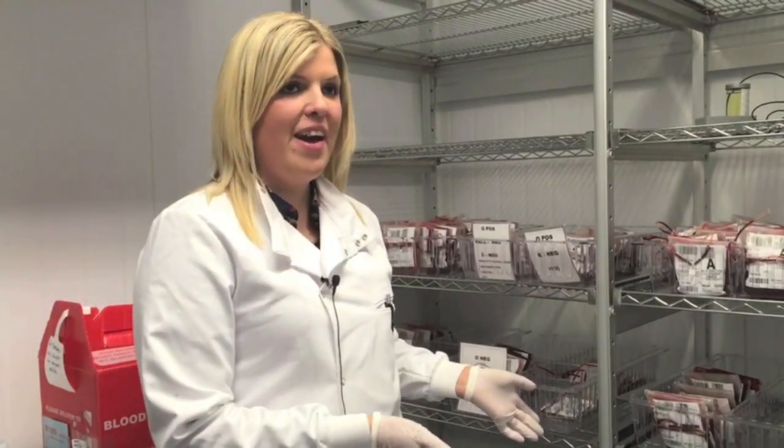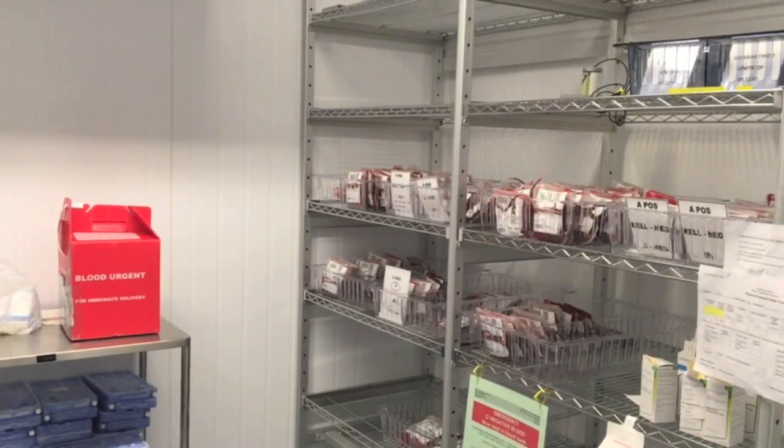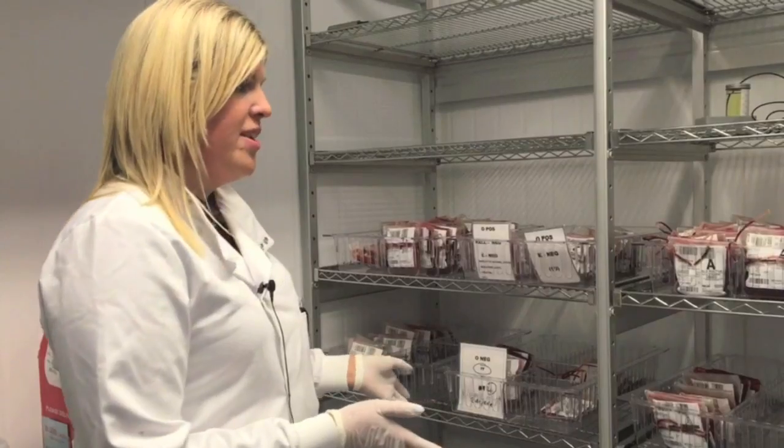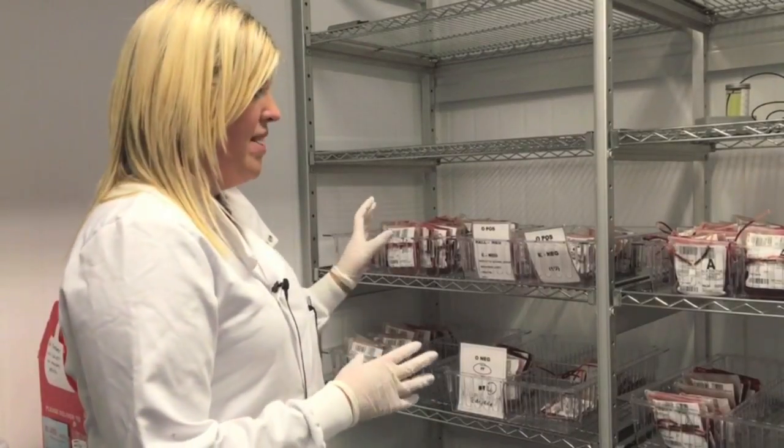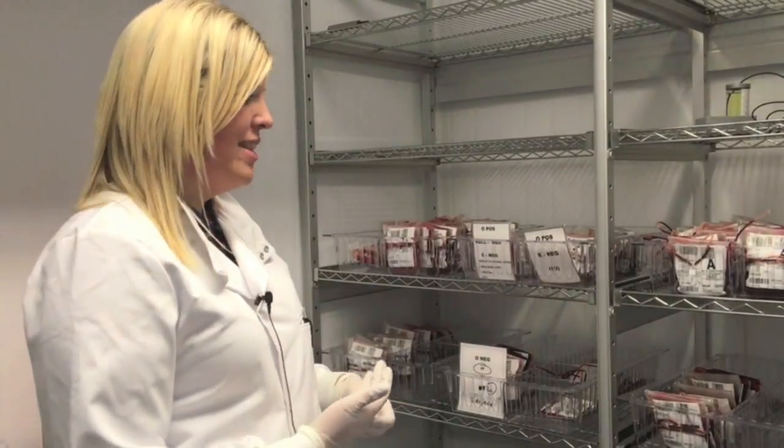People are often amazed that this is the only stock of blood we have for the entire hospital, but this is it. We can get more blood from the Northern Ireland Blood Transfusion Service, but on a daily basis this is all we have to work with. We keep various amounts of each blood type depending on how common they are in the population and how frequently we think we might need them.